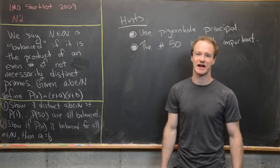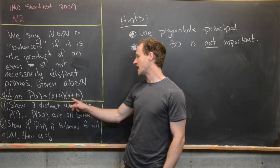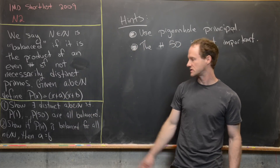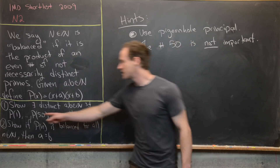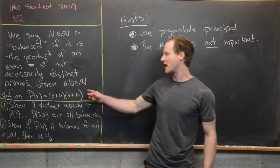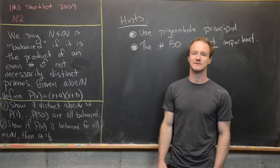Given a and b which are natural numbers, we define the quadratic polynomial p(x) = (x + a)(x + b). The goal has two parts. First, we want to show that there exist distinct natural numbers a and b such that p(1) all the way up to p(50) — when you evaluate this polynomial at 1, 2, 3, up to 50 — the output is always balanced.